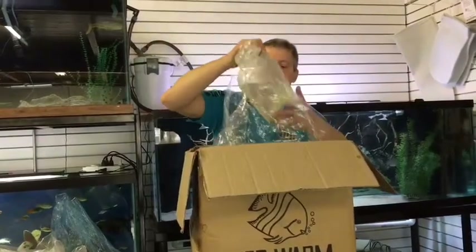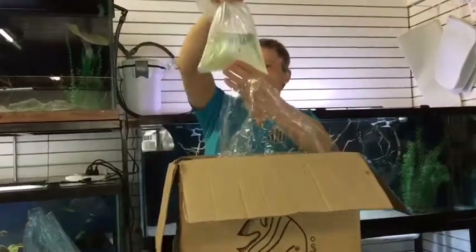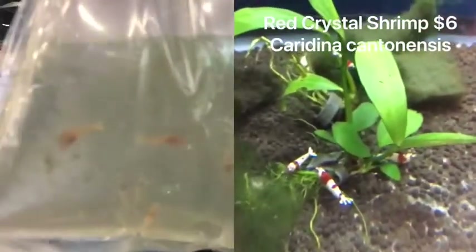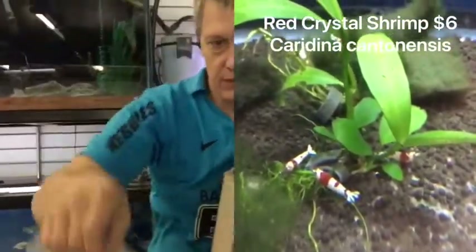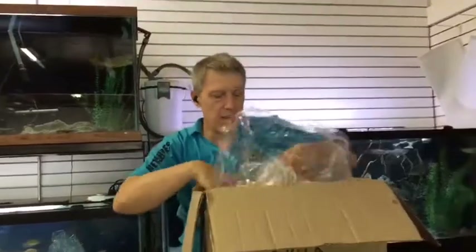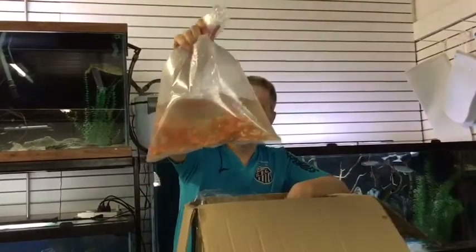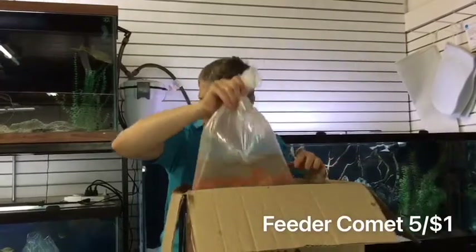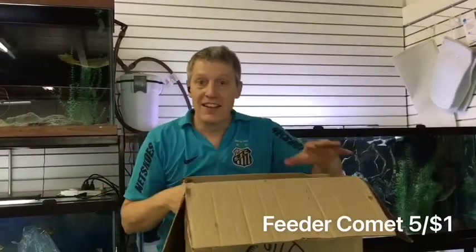And then two more bags — we've got some red crystal shrimp. Gotta love the red crystals. And then the last bag out of the box, we have feeder cots. Gotta have the feeders, gotta have the shrimp — gotta have it all. And that's it for this week's order.